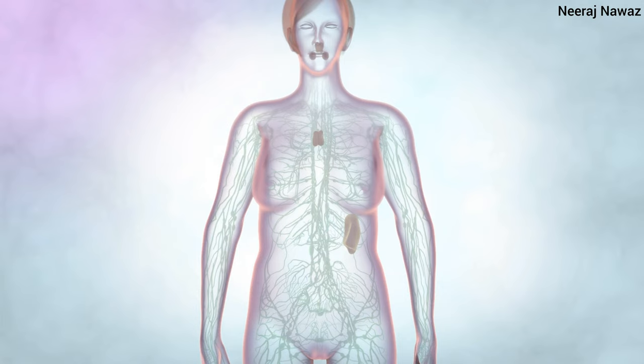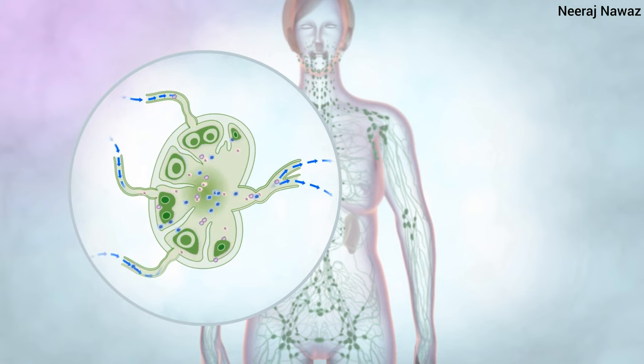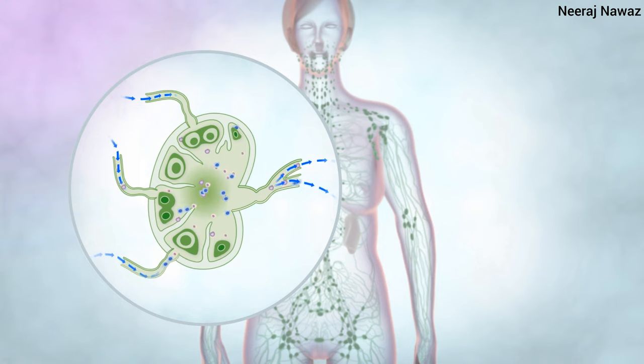Along the lymph vessels are small bean-shaped lymph glands called lymph nodes. They are present in groups throughout the body, especially in the thorax, axilla, groin and neck.